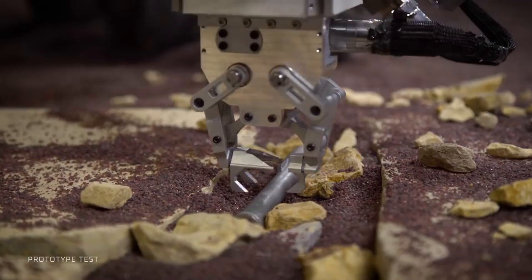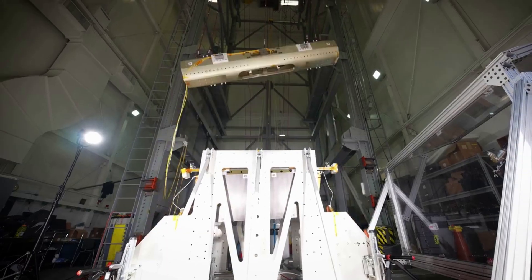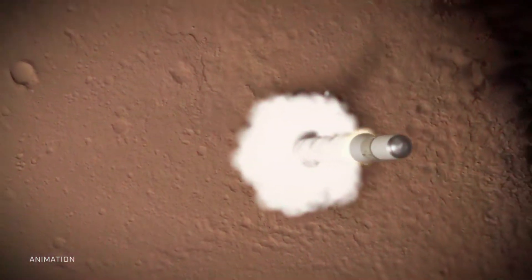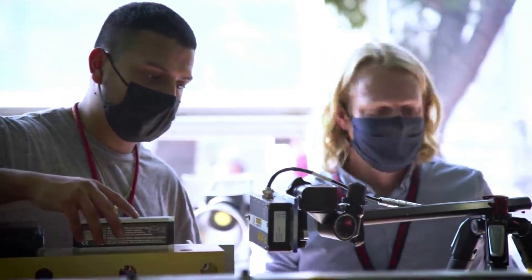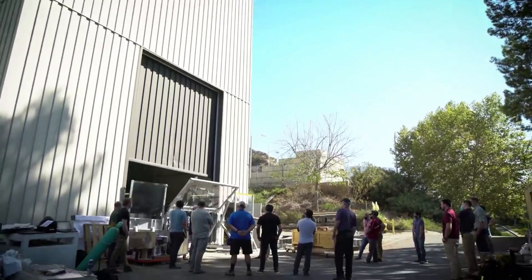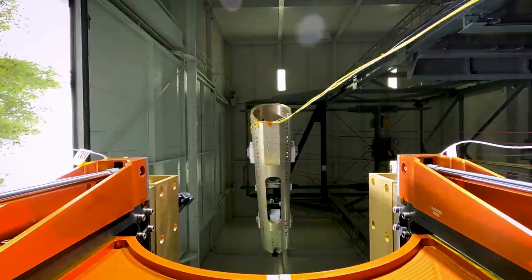These first collected and returned samples could answer a key question: did life ever exist on Mars? Only by bringing the samples back can we truly answer the question by using the most sophisticated, state-of-the-art labs at a time when future generations can study them using techniques yet to be invented. In addition, just a week ago, JPL released a new animation highlighting this exact process in more depth.